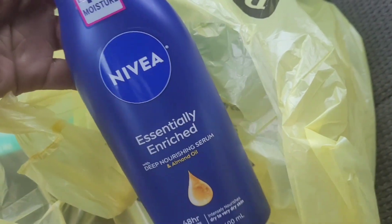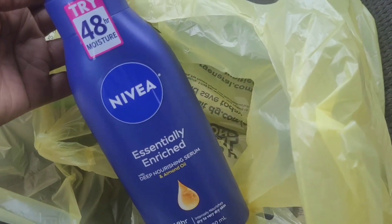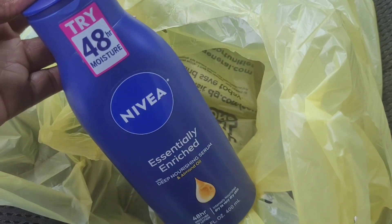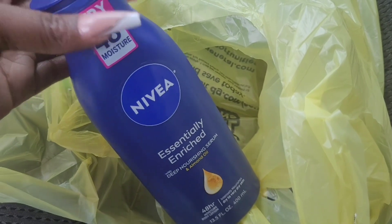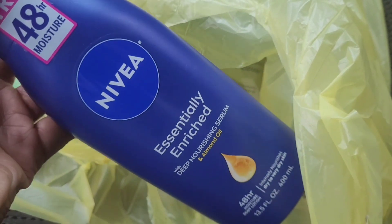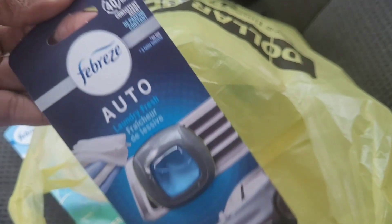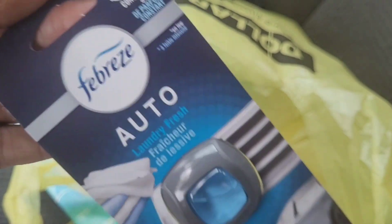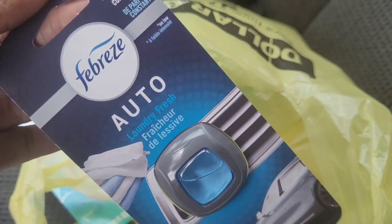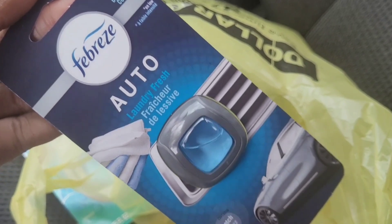I picked up this Nivea — there are two Nivea coupons. One is working only on a specific scent which they were out of, and there's one working on all of them, so I used that one. I picked up the one with the almond oil, which is one of my favorites — it's a little bit thicker. These are $5.75 with a $2 off digital. I also picked up the Febreze car scent, the Laundry Fresh — that Evening Woods usually glitches on every coupon, but this scent was working on it today. These are $3.35 with a $2.30 off coupon.